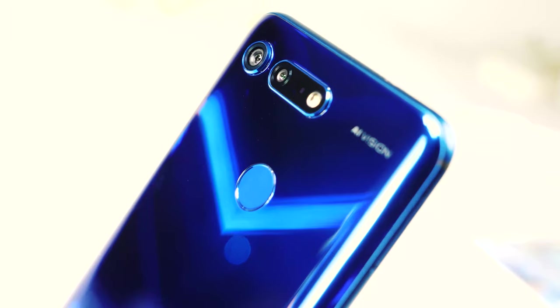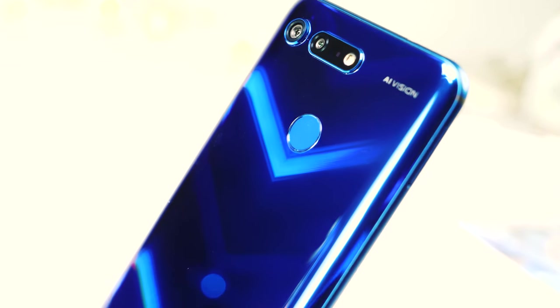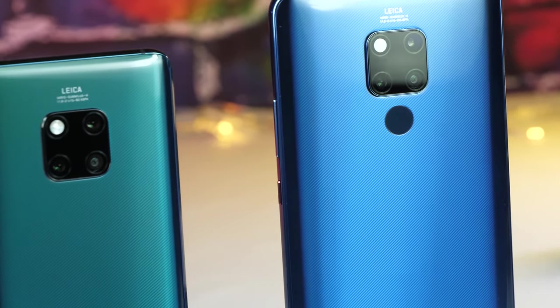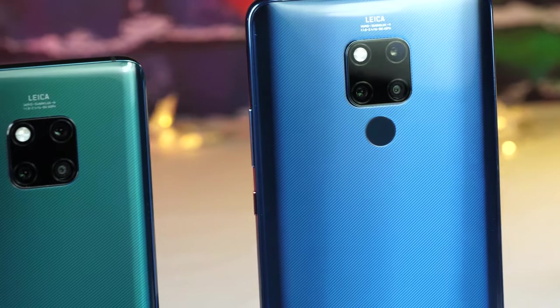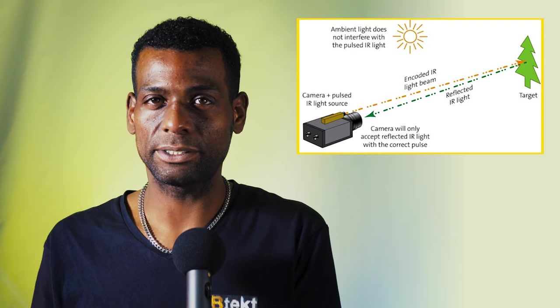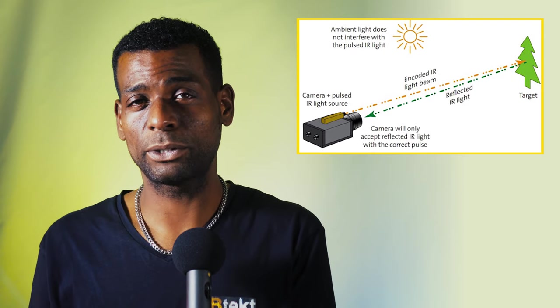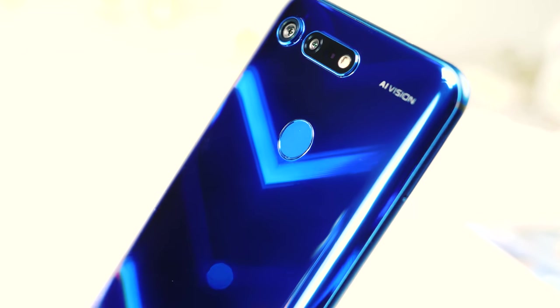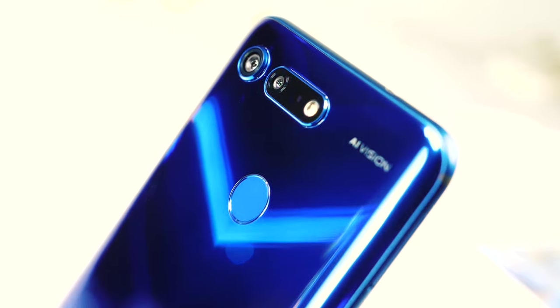There is the Mate 20 Pro, or you can choose the Honor View 20. The Honor View 20 has a 48 megapixel main sensor backed up by a 3D time-of-flight sensor. This is compared to the 40 megapixel main, 20 megapixel ultra-wide, and 8 megapixel telephoto lenses on the Mate 20 Pro. The time-of-flight sensor isn't really a camera sensor — it's more there to gauge distances to help with portrait mode and aperture modes, but it could also help with augmented reality games. So you could say the View 20 really only has one rear-facing camera, but it should give better depth of field shots than the Mate 20 Pro.